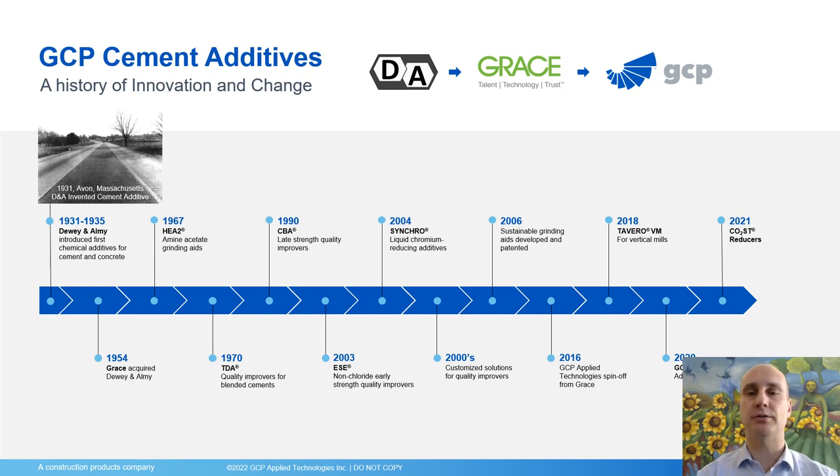Other technologies were introduced since then, notably Synchro chromium reducers, and customized solutions for quality improvers and grinding aids based on renewable raw materials. Importantly, GCP has also recently introduced a family of additives named Tavero VM, which are intended to produce cements in vertical roller mills and lower the pre-hydration of these cements, therefore achieving higher strengths and more durable products. GCP also introduced the GCP Additive Intelligence technology and the CO2 cost reducers range, which I will speak about in a while.